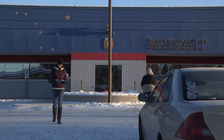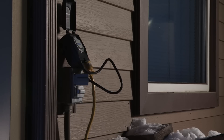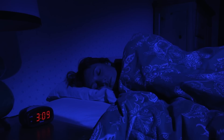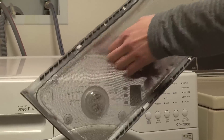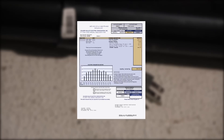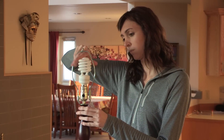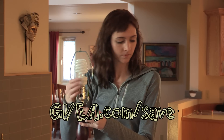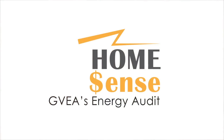So let's add up the savings. If Esther would use a timer on her block heater, turn off lights and change bulbs, turn off the TV when she's not watching, use a warmer blanket instead of a space heater, change and clean her filters regularly, turn off her computer when she's not using it, and unplug that heat tape when it's not needed, she could cut her electric bill by almost half. Esther has the power to use less — and so do you. Go to gvea.com/save for more energy-saving tips, and while you're there, sign up for the HomeSense Energy Audit.